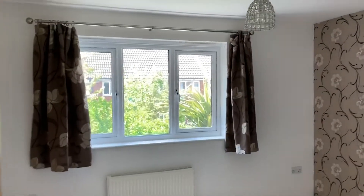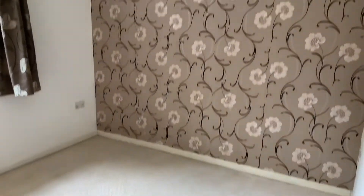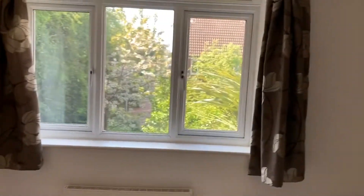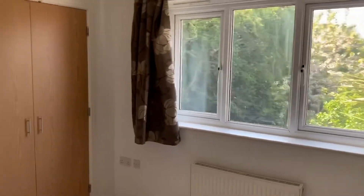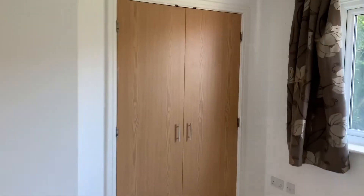Upstairs, you'll find your master bedroom, which is a good-sized double and also benefits from a built-in wardrobe with hanging space.